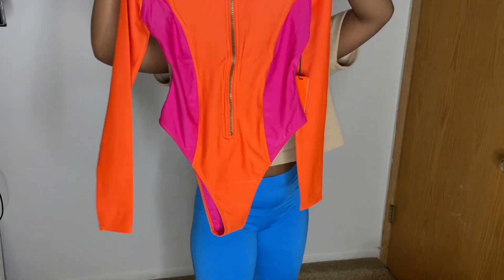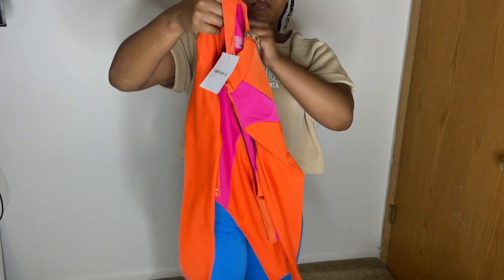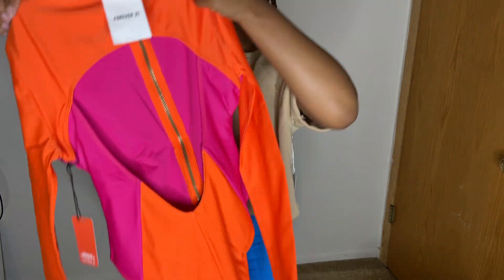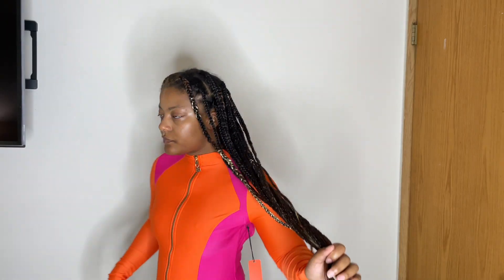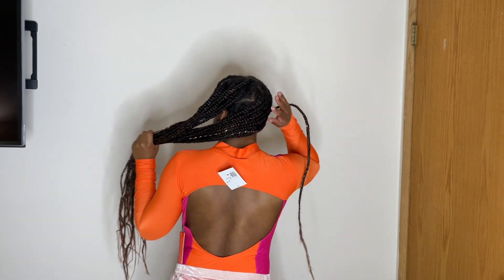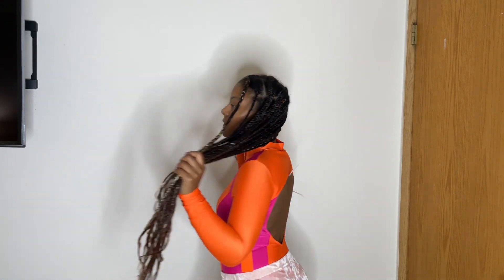Lastly, I got this swimsuit. It's super cute — I got it for fifteen dollars. I love the orange and pink; orange and pink are some of my favorite colors, and pink is really my favorite. That's the end of the haul — thanks for watching, and don't forget to like, comment, and subscribe!